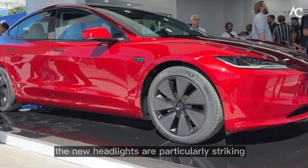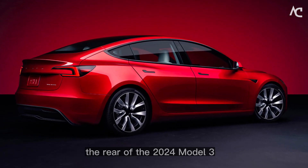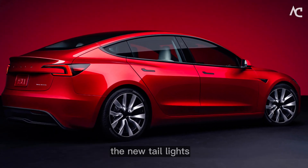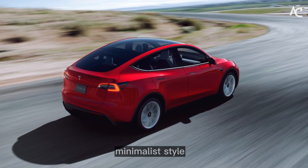The new headlights are particularly striking, with their unique daytime running light signature. The rear of the 2024 Model 3 and Model Y is also very simple and elegant. The new taillights are more modern than the current taillights, but they still retain Tesla's signature minimalist style.